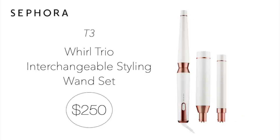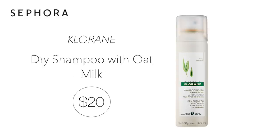Next up, a splurge — this is when you will want to take advantage of the savings. It's the T3 World Trio Interchangeable Styling Wand for $250. Yes, get your 20% off! This is a pricier item but I think it is so worth it. In this set you get the styling wand with three different size barrels — such a great space saver and really all you need for curling your hair. T3 products stand the test of time and work great. The next product I'm picking up for my daughter — her favorite — is the Chloraine Dry Shampoo with Oat Milk for $20. It comes in three sizes: a mini, standard, and value.